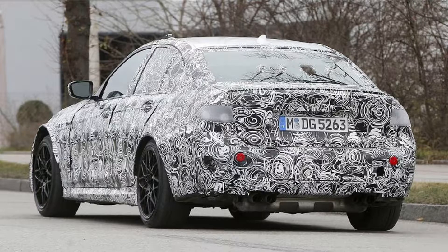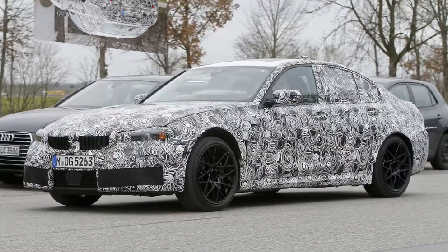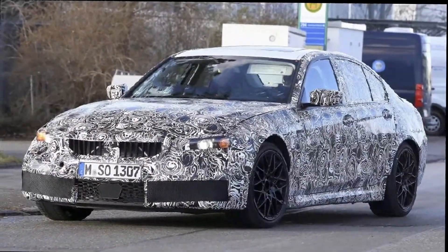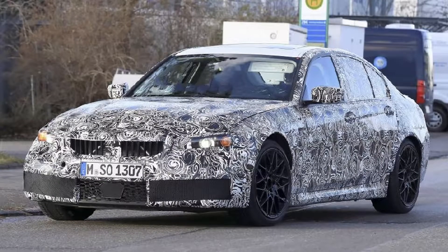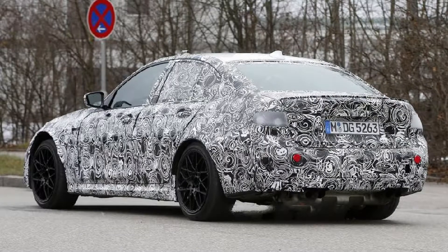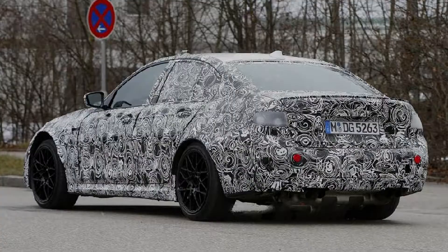We recently saw a normal 3 series that had production-ready equipment, so we expect it will appear sometime next year as a 2019 model. BMW is clearly working on the M3 in conjunction with the regular 3 series, so we wouldn't be surprised if the M3 makes its debut alongside the normal car or comes out a few months later. Either way, it will probably show up next year.